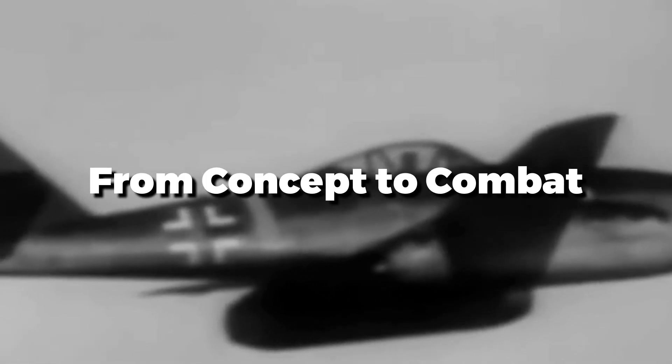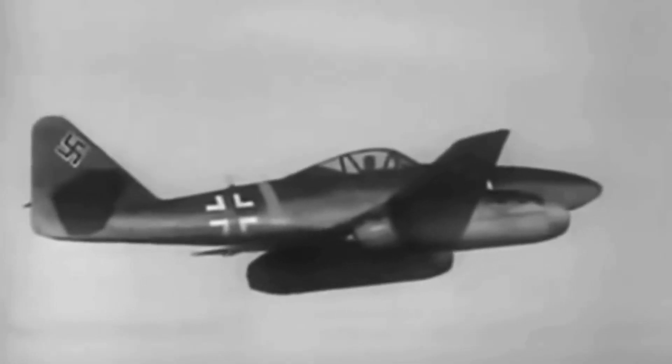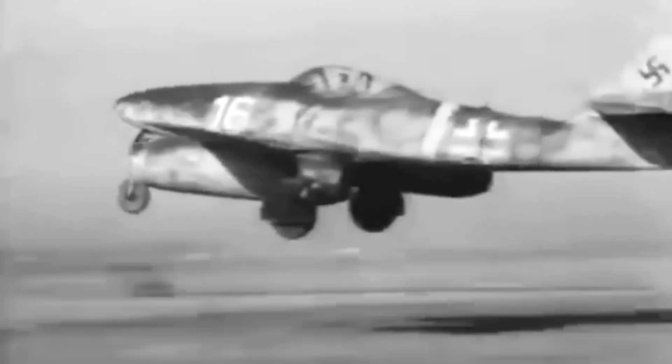First flown on April 18th, 1941, the Me-262 was initially flown as a prototype with conventional piston power plants. It wasn't until 1942 that the jet version would take to the skies due to teething delays in the Jumo 004 power plants. Although it had teething and other problems, it showed great promise during testing and outperformed every other fighter in the Luftwaffe inventory. But while engineers ironed out the wrinkles, politics intervened.